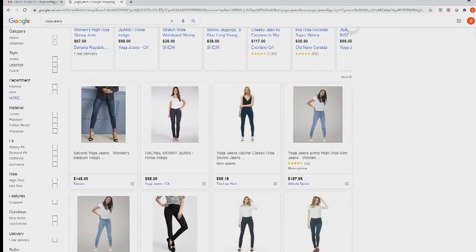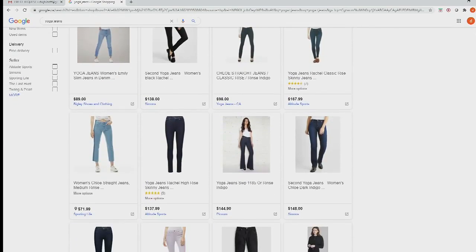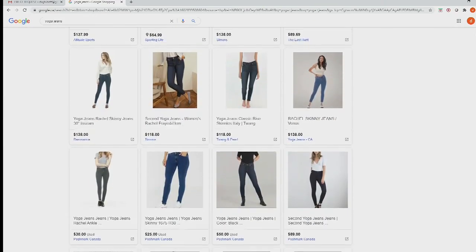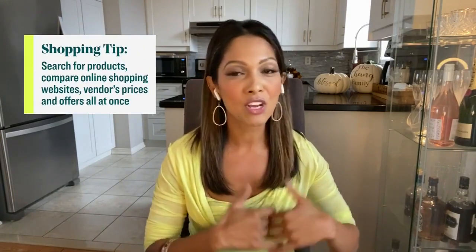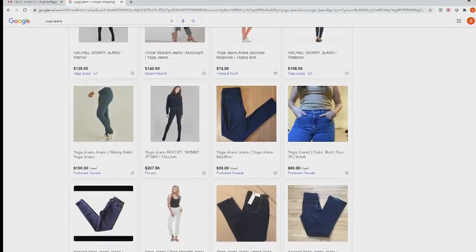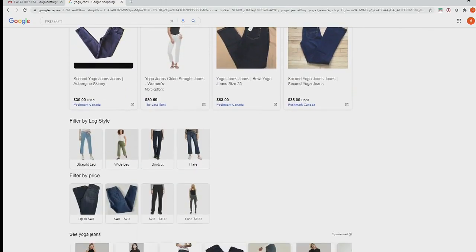Another key site is the Google Shopping site — I am crazy about this site. Before you make any purchase online, go to Google Shopping, and it's going to pop up like a regular Google page. Put in your favorite brand and the item you're looking for, and Google Shopping is going to populate all the retailers around your area.